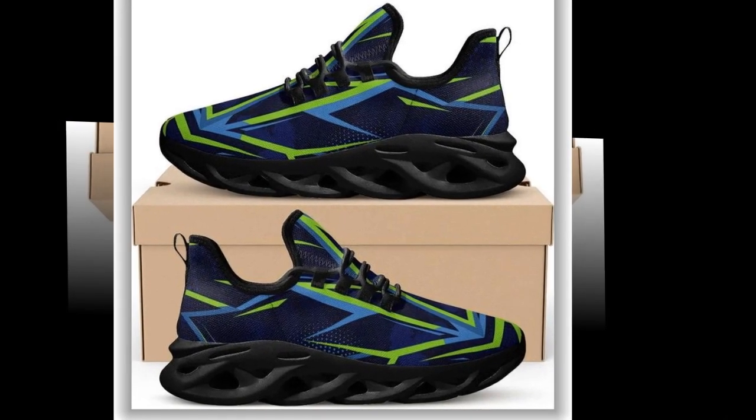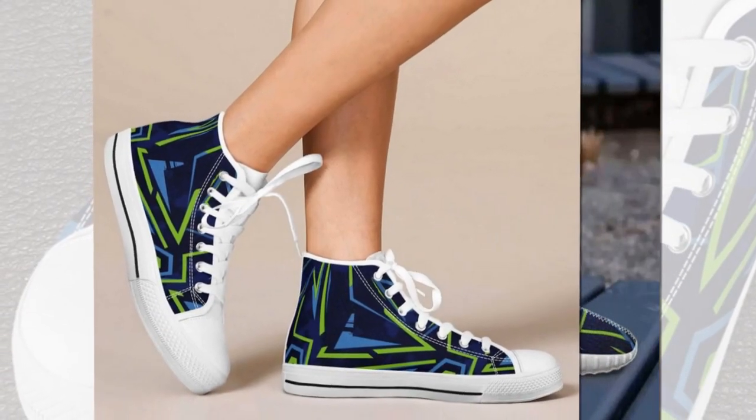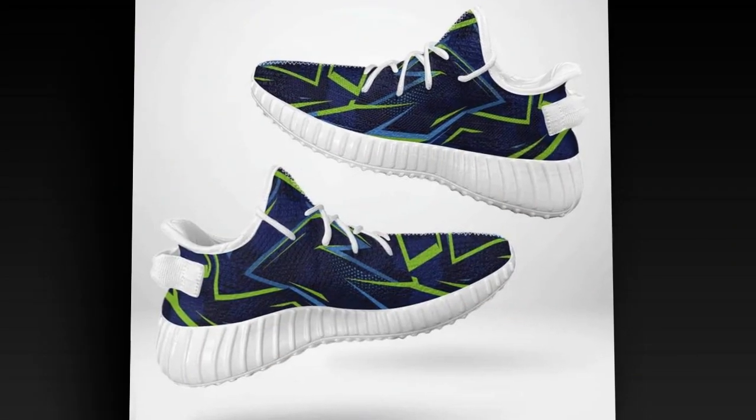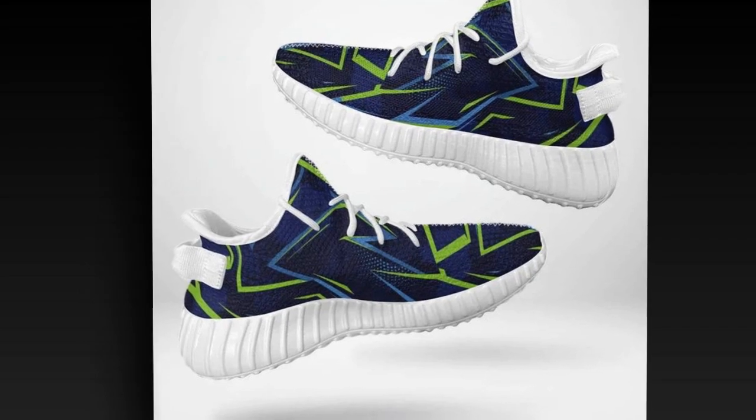First up, cushioning for impact absorption. These shoes have incredible cushioning that helps absorb the shock of standing or walking on concrete. The sole is designed to provide maximum comfort by distributing pressure evenly across your feet. Whether moving around or standing in one spot, this cushioning helps protect your feet from fatigue.